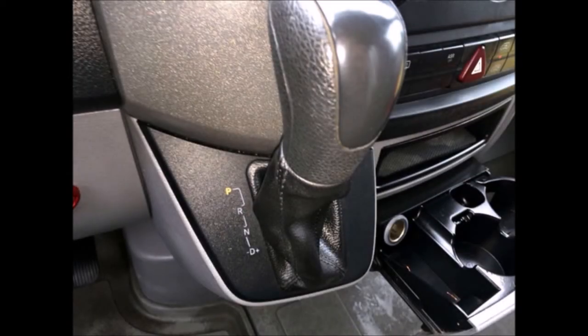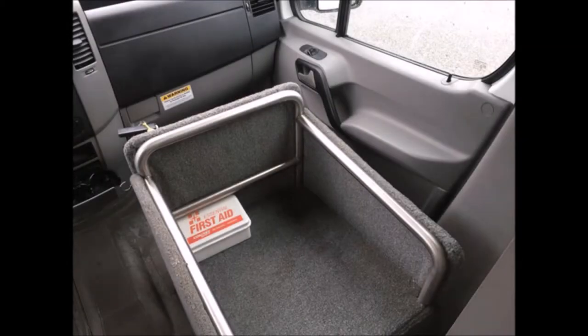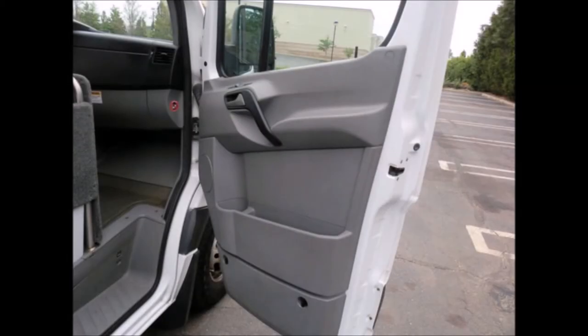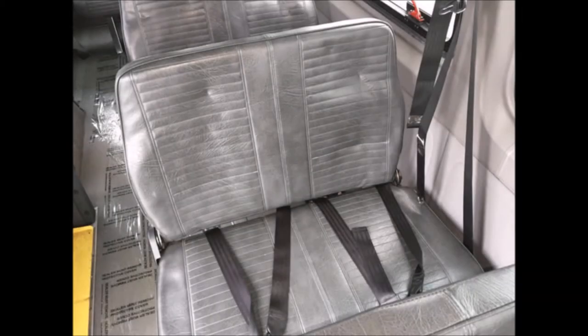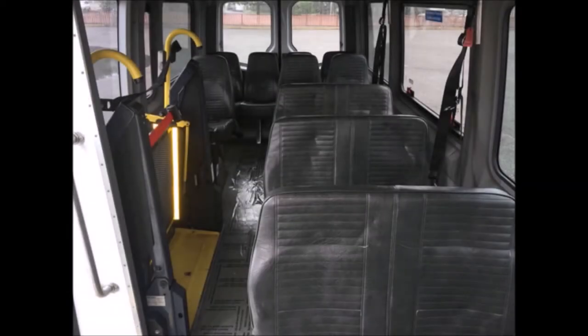The automatic transmission shifts smoothly. It includes cruise control, a cargo compartment, DOT equipment throughout, power mirrors, and power door locks. Seating features vinyl seats with seat belts and gray rubber flooring, with versatile seating in gray vinyl for up to 13 passengers.